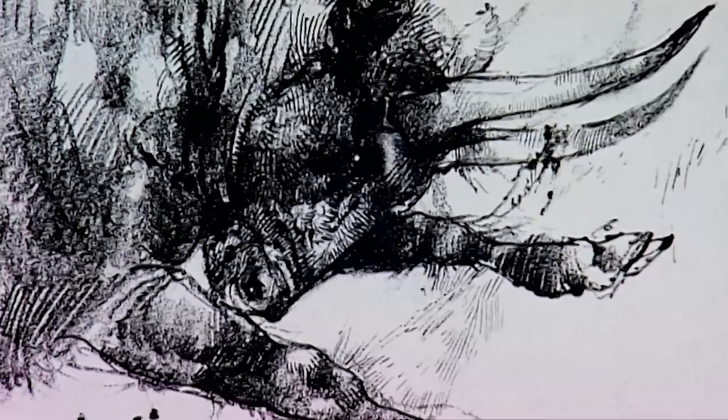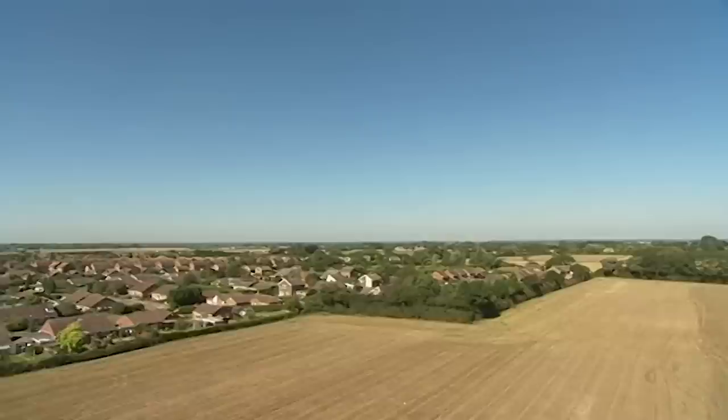Aurochs were hunted in the Neolithic period, but must have been quite a challenge to kill. They were formidable beasts — built like a Spanish fighting bull, but twice the size.